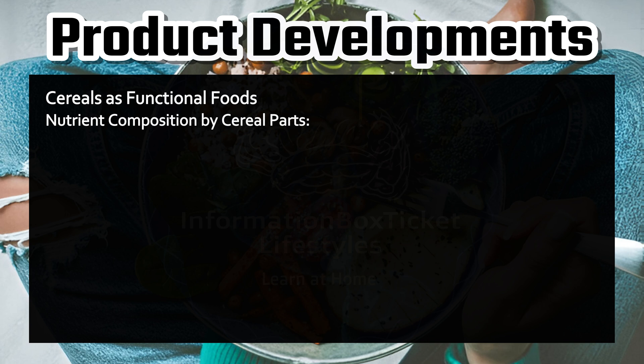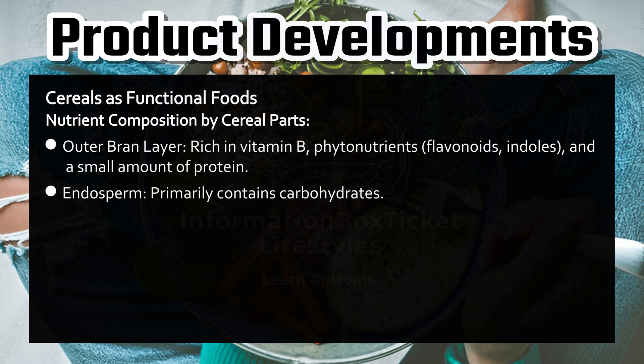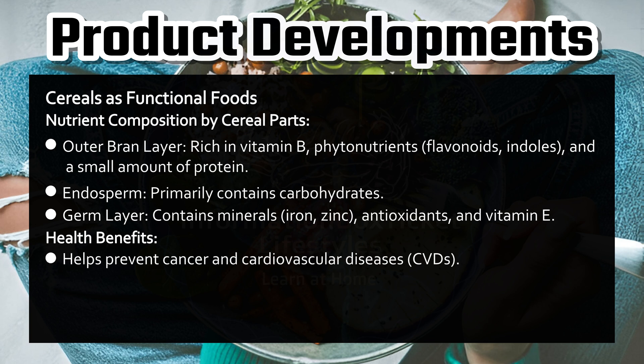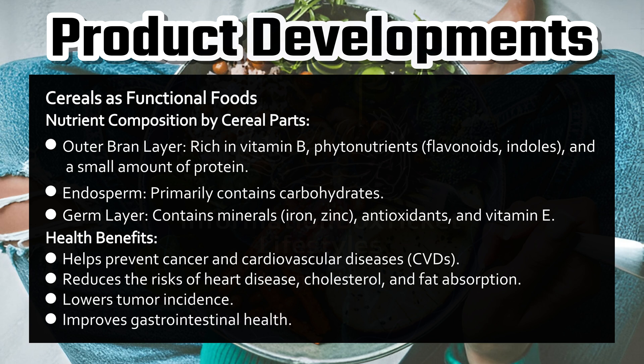Nutrient composition by cereal parts: Outer bran layer — rich in vitamin B, phytonutrients, flavonoids, indoles, and a small amount of protein. Endosperm — primarily contains carbohydrates. Germ layer — contains minerals (iron, zinc), antioxidants, and vitamin E. Health benefits: helps prevent cancer and cardiovascular diseases (CVDs), reduces the risks of heart disease, cholesterol, and fat absorption, lowers tumor incidence, and improves gastrointestinal health.